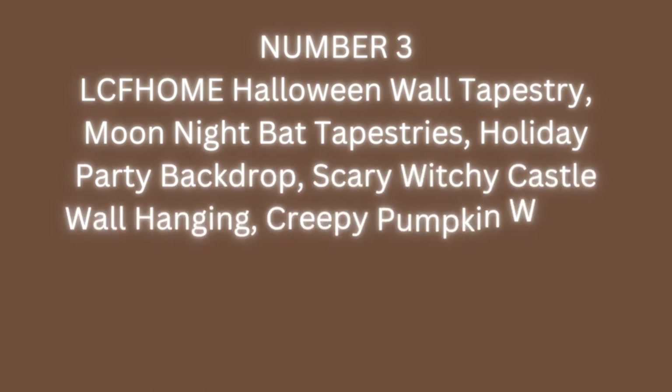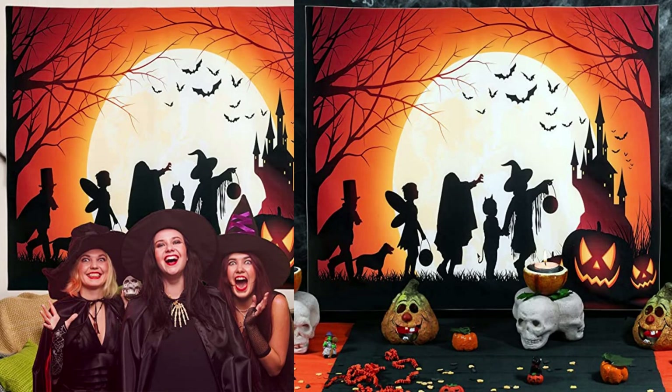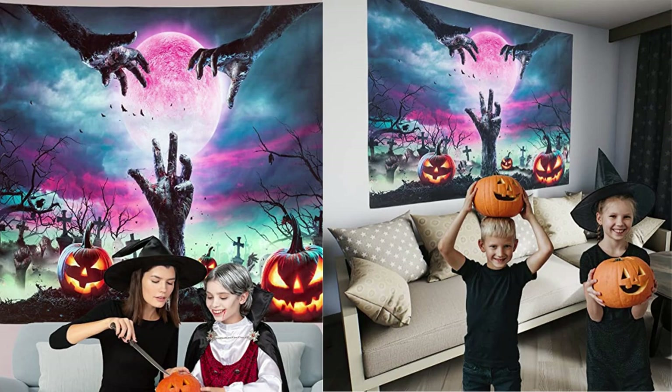Number 3: LCF HOME Halloween Wall Tapestry — Moon Night Bat Tapestries, Holiday Party Backdrop, Scary Witchy Castle Wall Hanging, Creepy Pumpkin Woods Trees Wall Covering for Bedroom Decorations. Product dimensions: H51.2 x W59.1 inches (130 cm x 150 cm). Appropriate size can be used in most scenes. Made of high quality polyester, which is soft, skin-friendly, with no peculiar smell, durable, and lightweight.